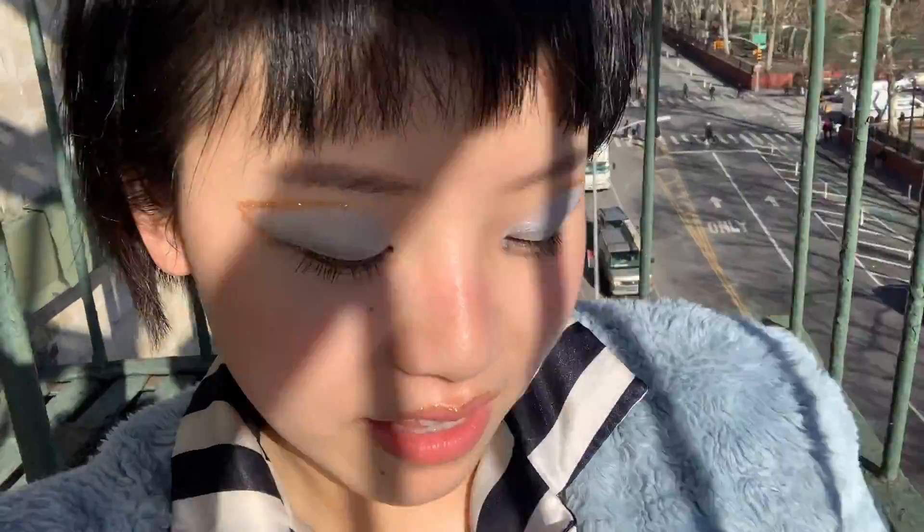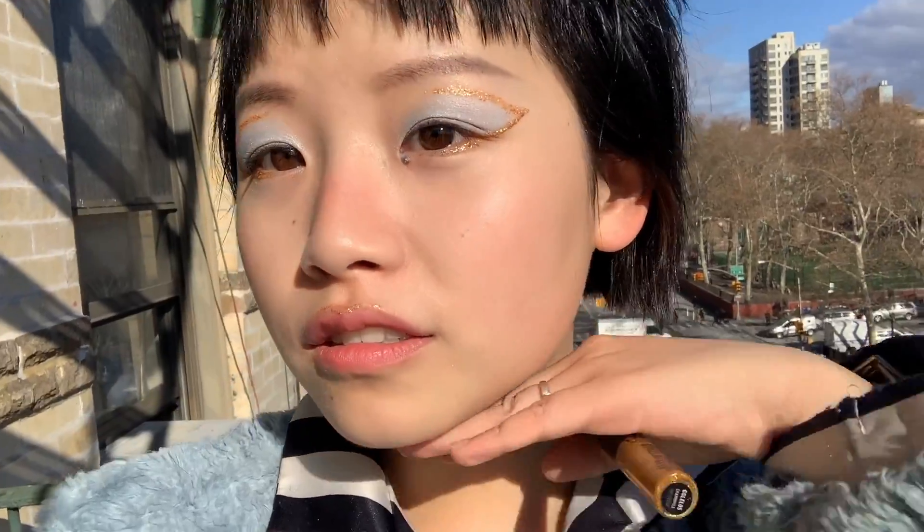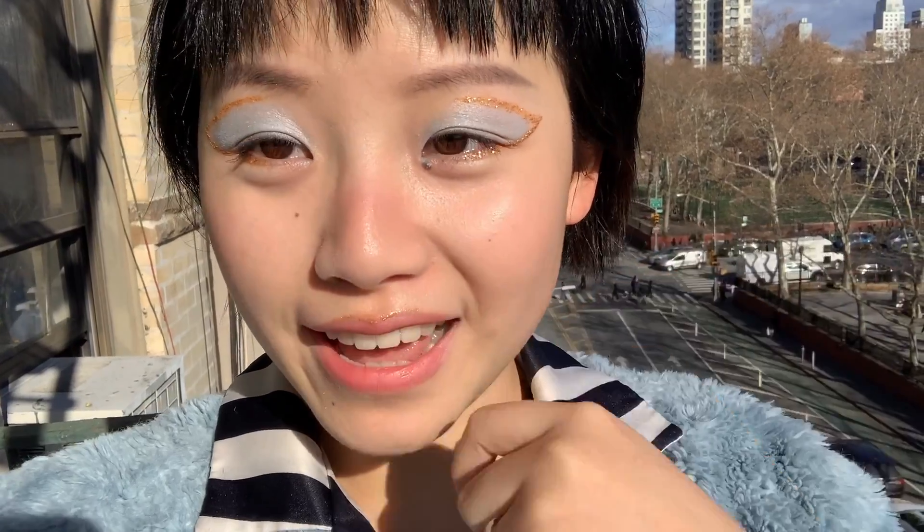Alright. Okay, so that completes today's makeup. Actually, I'll let you guys see it in the sun. How's that? Let me just stand up. Alright, that completes today's video. I'll see you guys on day 15 of tweaking makeup therapy. Bye!